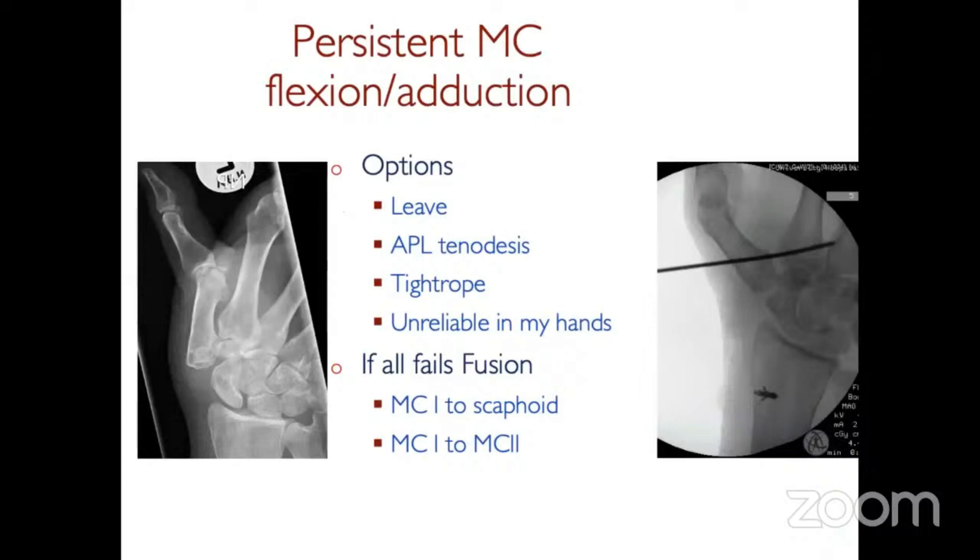There are options. You can leave it alone if they cope, as some do. The APL tenodesis is worth trying — you take the APL, find one of the slips just beneath the brachioradialis, and insert it into the radius using a bone anchor. Hold it with a wire for a few weeks, and you can see how that pulls out the metacarpal base and at the same time corrects the MP flexion. You could also try a tightrope, though I find that doesn't really correct the adducted posture.